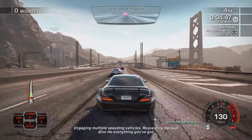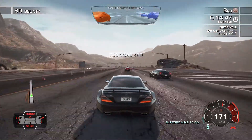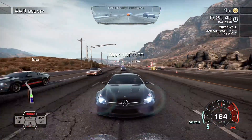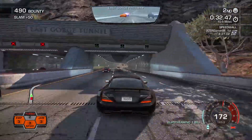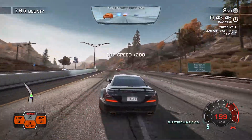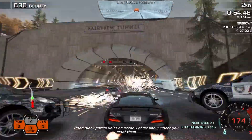Engaging multiple speeding vehicles. Requesting backup. Give me everything you got. I'm putting together units ahead of your position. Maintain current route. No ground control units on speed.